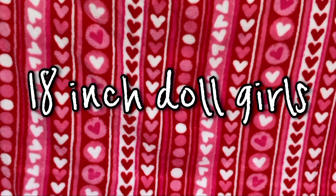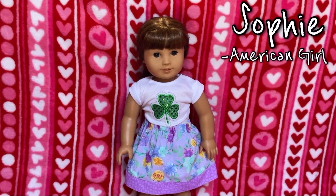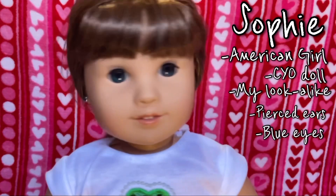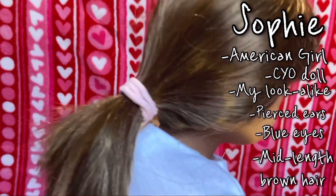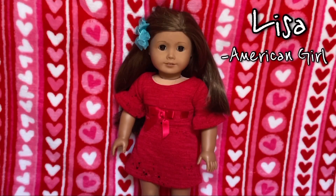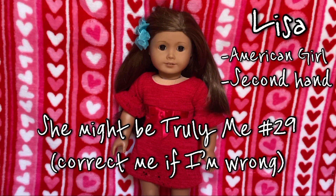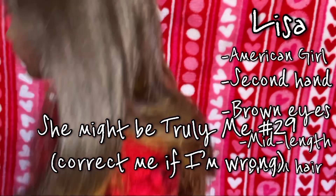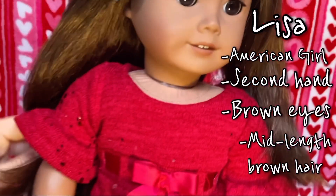First I'll start off with the 18-inch doll girls. The first doll is Sophie — she is a Create Your Own doll, or my look-alike doll. She just has blue eyes and kind of mid-length hair. This is Lisa, and she's an American Girl doll. I got her second hand from eBay, so I don't know what number she is. Lisa just has brown eyes and mid-length hair, a bit longer than Sophie's though.